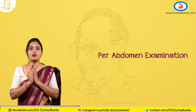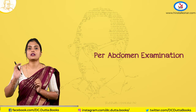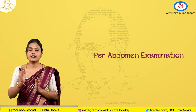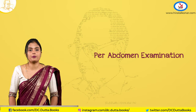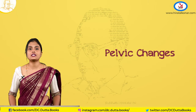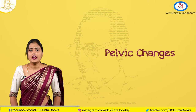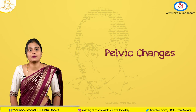Coming to the per-abdominal examination, you should know that only after 12 weeks does the uterus become an abdominal organ. Till then it is a pelvic organ, so you might not find many findings on per-abdominal examination. Next, coming to the pelvic changes — there are many signs on the vagina and cervix which help diagnose pregnancy.